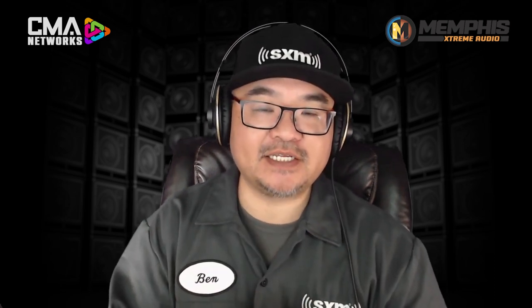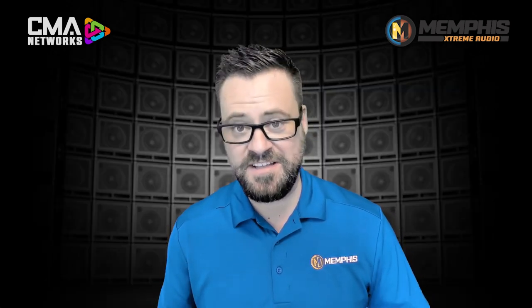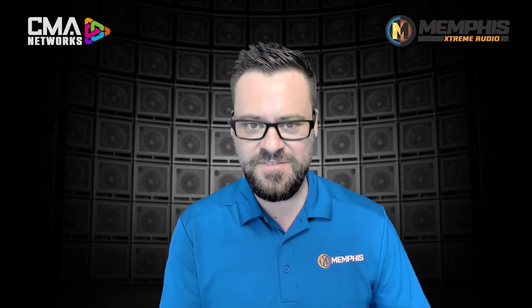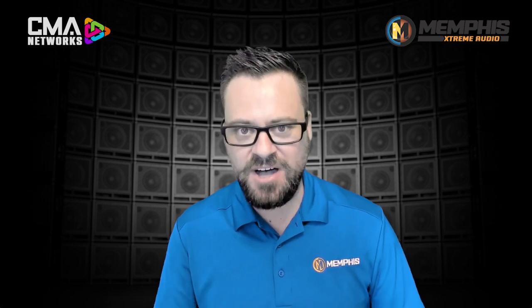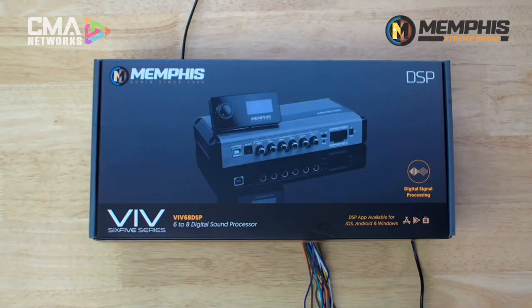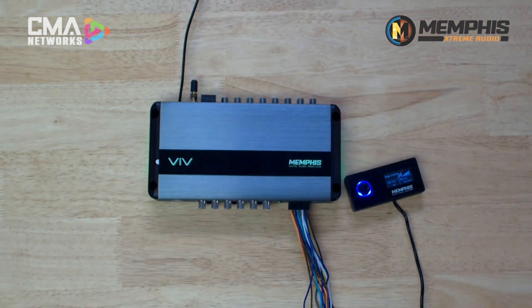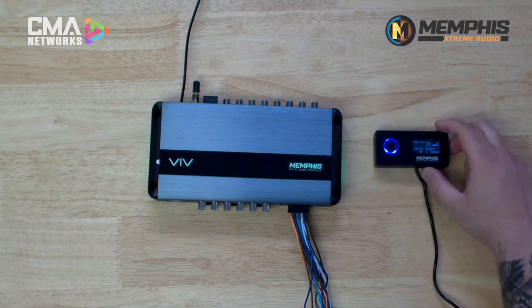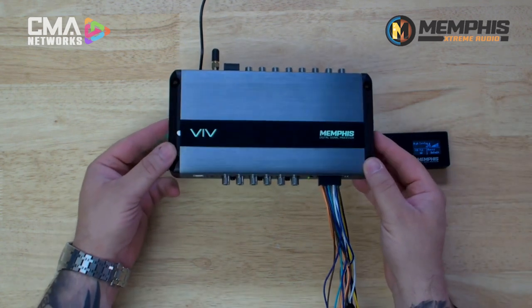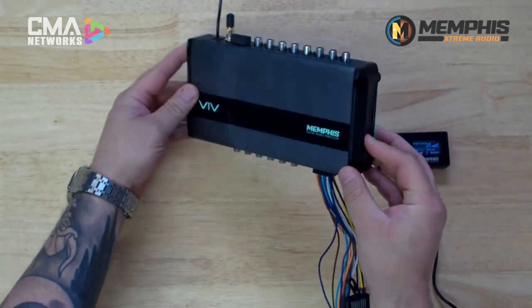Let's look at those features and dissect this inside out. We can talk about everything that comes in the box, whether that's in the physical box or the unit itself. With the magic of AI, you're looking at the beautiful gift box — everything's out of the box. As you look at the amazing cosmetics on the VI-V68 DSP, you'll notice quickly that it matches the rest of our VI-V amplifier lineup. So that in itself is an amazing thing coming out of the box.